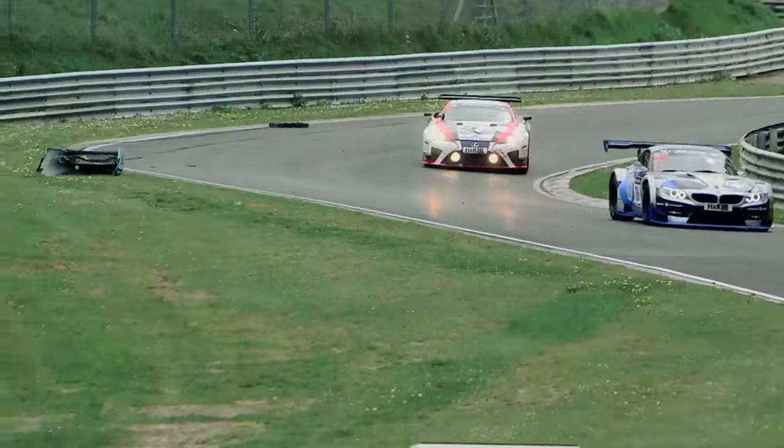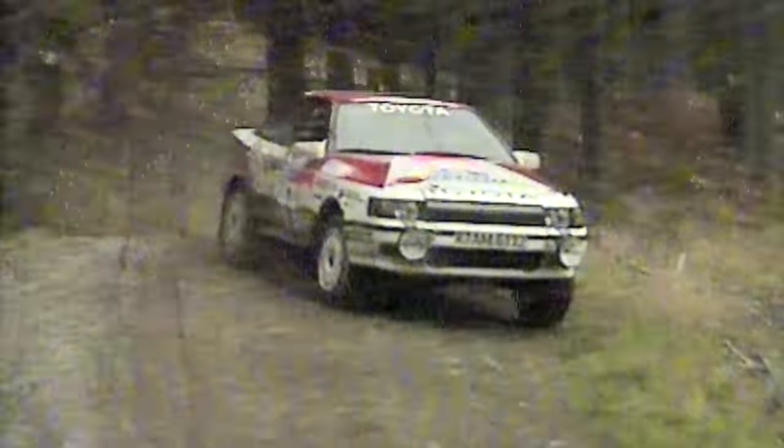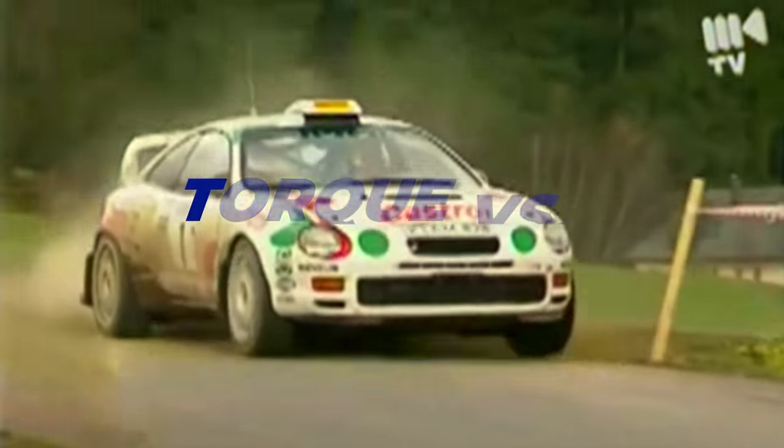Your engine produces torque and horsepower — so what exactly is the difference between torque and horsepower, and which is more important?